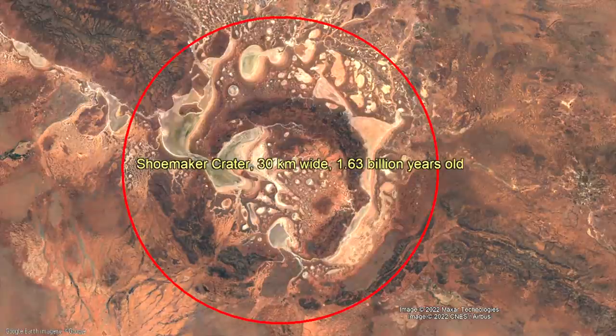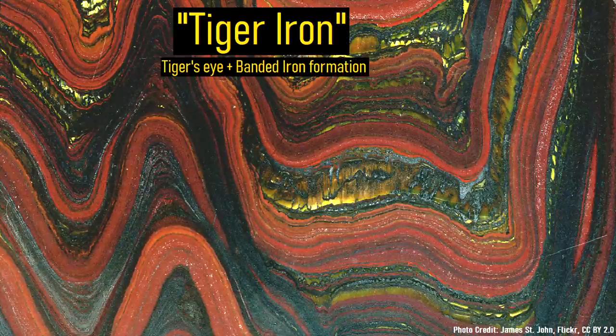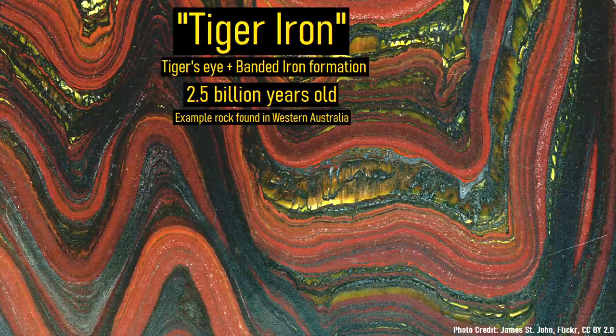Western Australia contains a number of very large impact craters. They are seemingly abundant here not because the area was hit by more asteroids and comets than other parts of the planet, but rather because much of its geology has remained largely unchanged since 3 billion years ago.